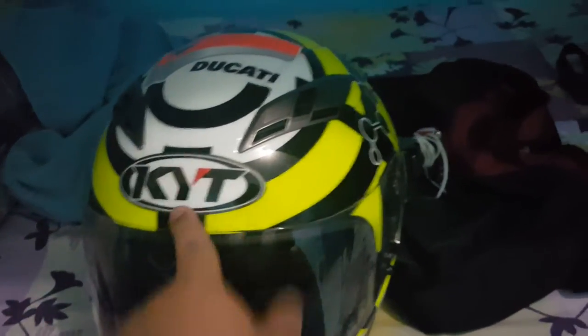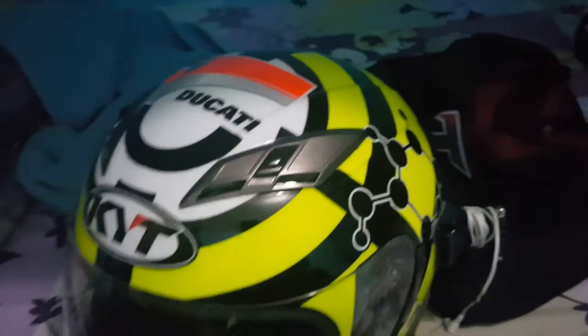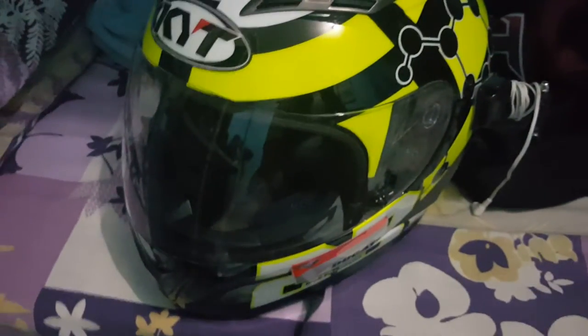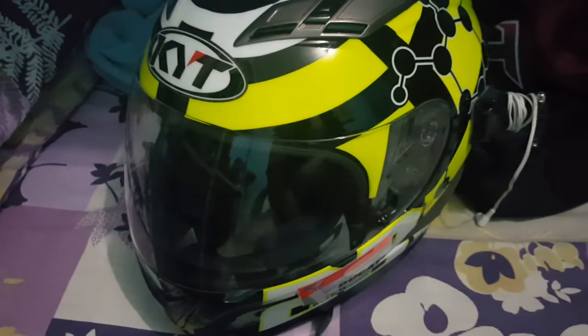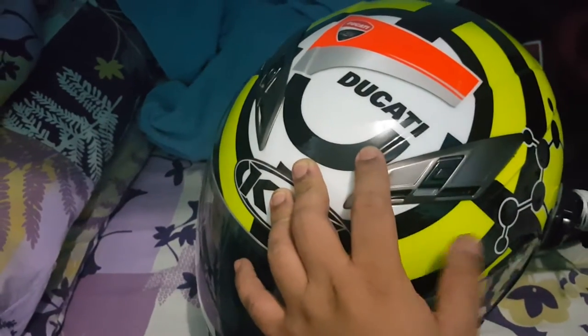Third reason why I got a KYT is because I want to try one. I see MotoGP GB riders using it, so that means it's safe, and I want to try different kinds of helmets. So here I am trying it.